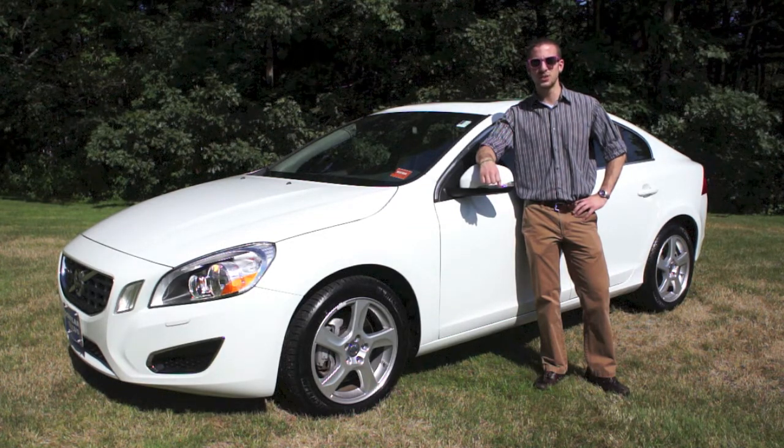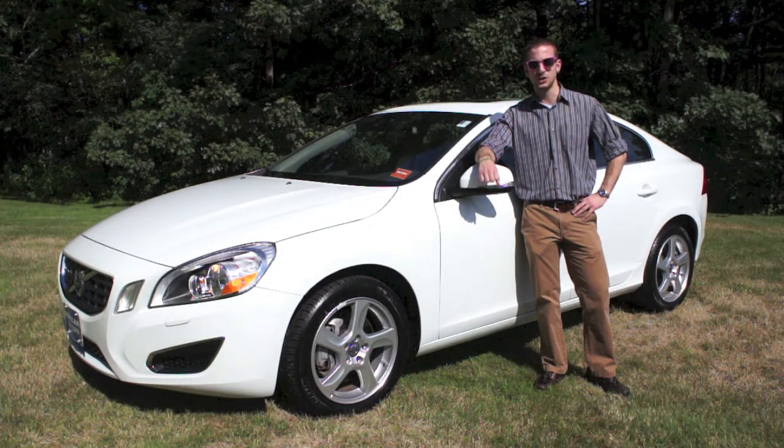The vehicle was a service loaner here at our dealership, so you know what that means — we are going to mark it down. But before I do that, I wanted to take a walk around with the camera just to show everybody exactly what the vehicle was all about. So without further ado, let's take a look around.